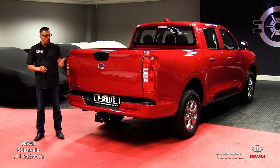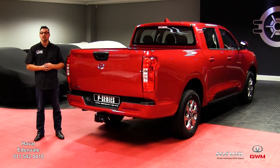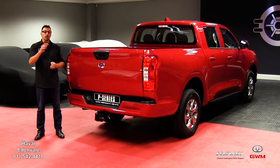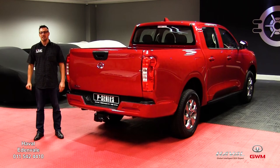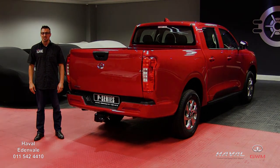But there's a bonus: when you buy your P-series bakkie from Haval Edenvale, they will add another two years with unlimited mileage to the standard warranty plan. Thank you to Haval Edenvale for sponsoring this video.